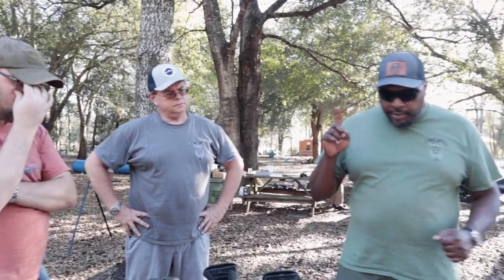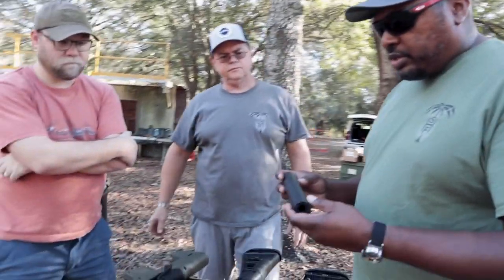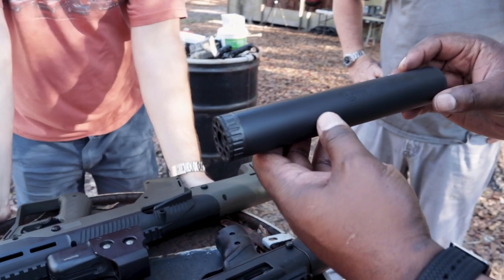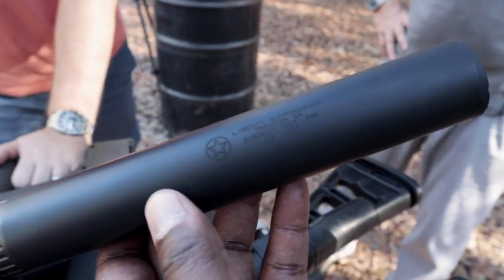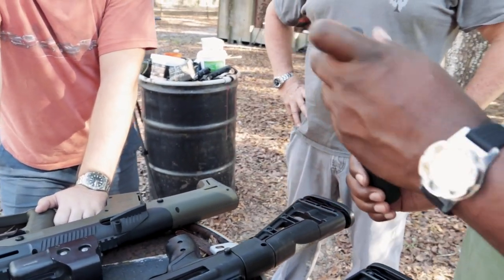They gave us a High Point Carbine in .45 to give away, and on top of that, Liberty Suppressors gave us a suppressor to go along with that. So Brian also got the suppressor. It says on it 'Discreet Yeet.' The suppressor says 9mm on it, but we changed the core to a .45 core.